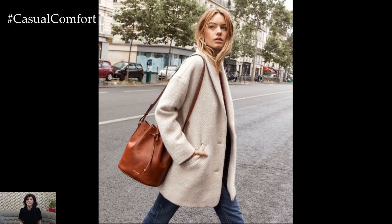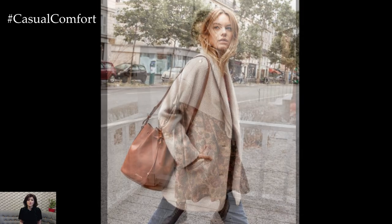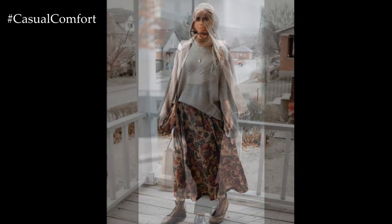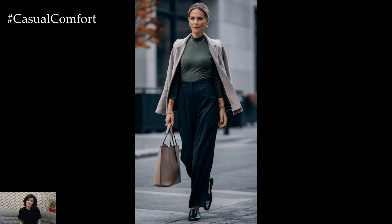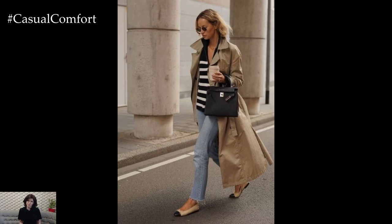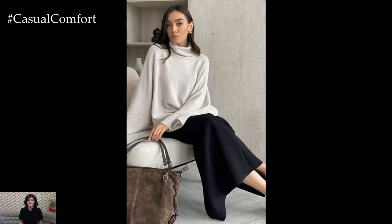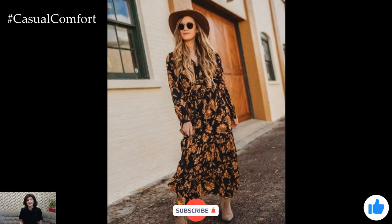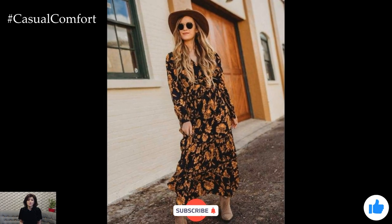Remember, the key to great layering is confidence — wear what makes you feel amazing. Thank you so much for watching until the end. We hope you found these layering tips and outfit ideas helpful. Don't forget to subscribe to our channel if you haven't yet, so you never miss out on more style inspiration and fashion content. If you liked the video, give it a thumbs up and let us know in the comments which look was your favorite — we'd love to hear from you.